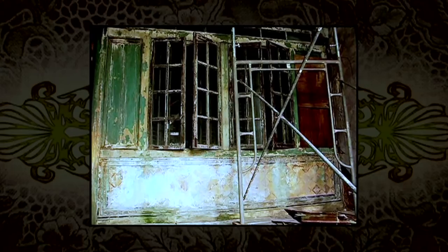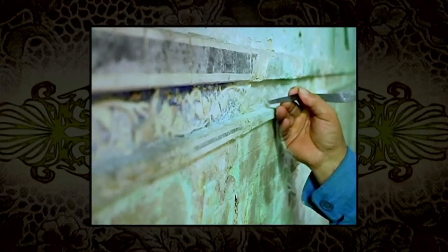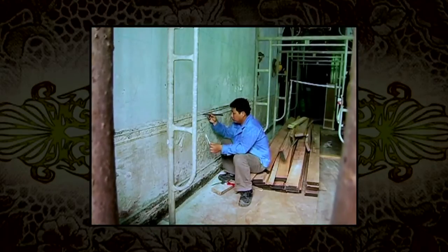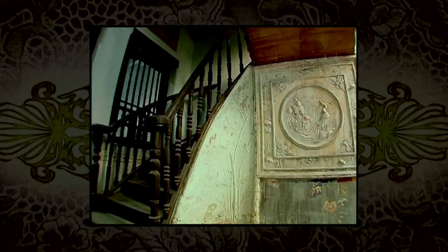It was a treasure trove of cultural information and colour information for us as well. This discovery was crucial for the team, as it provided a deeper understanding of the dado wall. Armed with new information, they were able to trace back an age-old craft and could thus begin the restoration process properly.